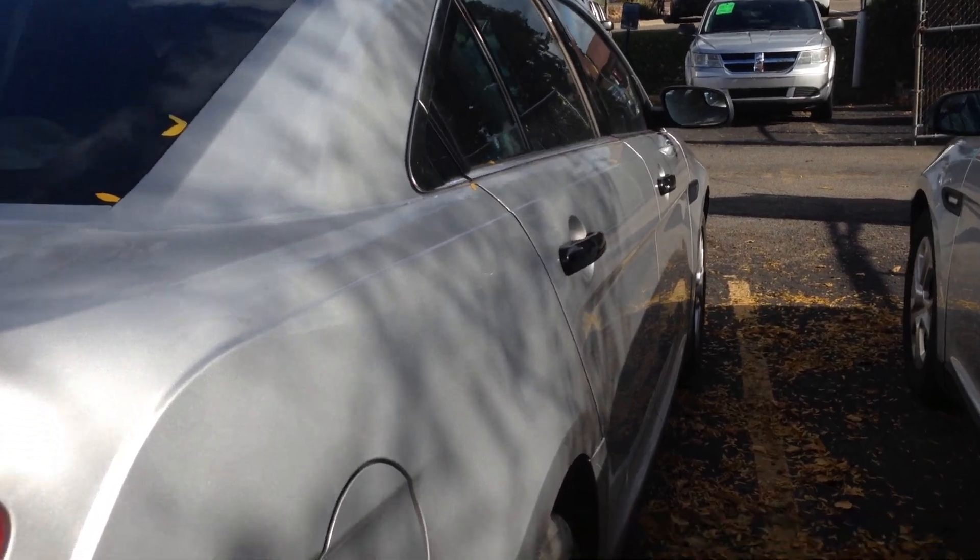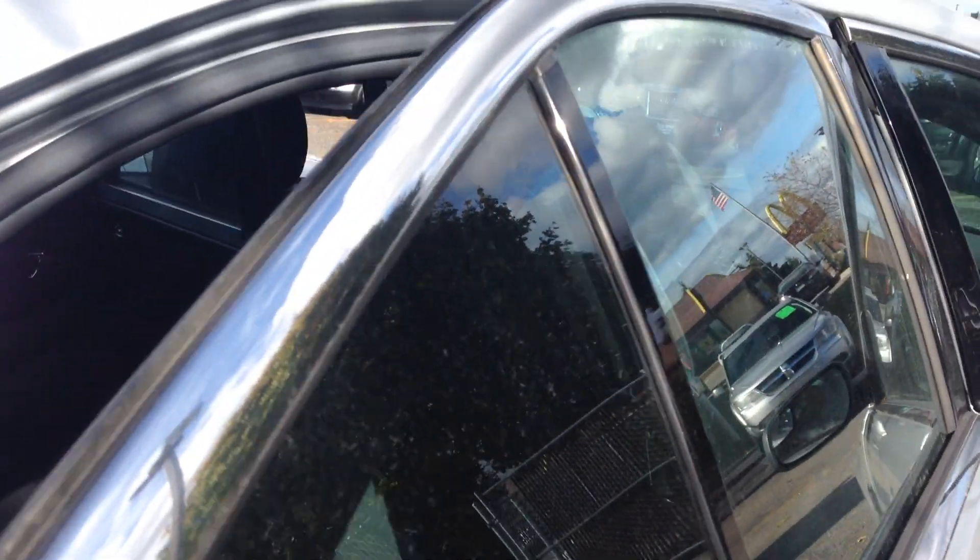This one that we're going to focus on today has got the back seat in it but it's got the partition. If you don't like the partition, these sell on eBay for close to a thousand dollars and it's an easy removal with those bolts on the side there.